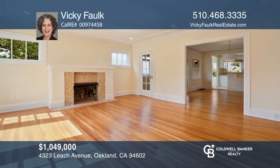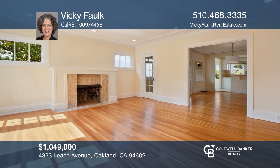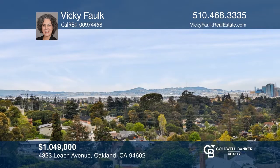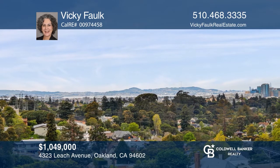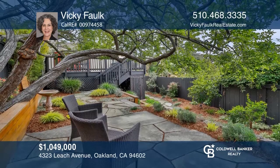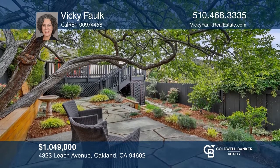This charming two-bedroom, one-bath Glenview home will capture your heart. The living and formal dining rooms have hardwood floors and a fireplace. There are lovely hill and bay views from the updated kitchen, sunroom, and breakfast nook. The landscaped backyard and spacious deck provide plenty of space for dining alfresco, gardening, and relaxation. Learn how to make this home yours with a call to Vicki Falk.